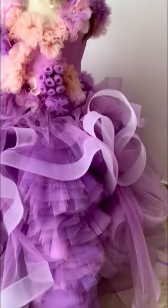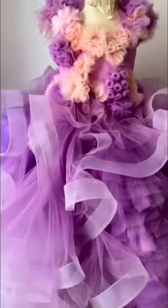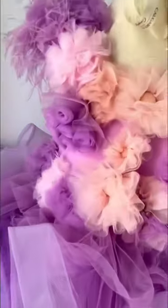This is our Willow gown — a beautiful couture dress with horsehair braid. Please send us a DM or WhatsApp. We're available for questions about your couture dresses.